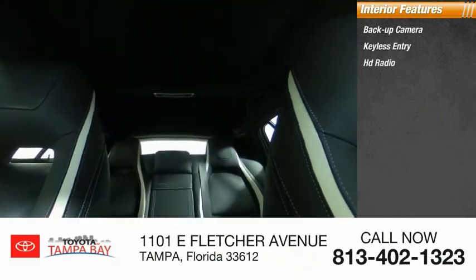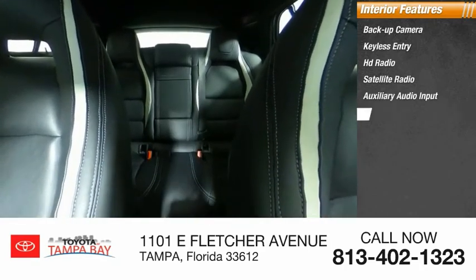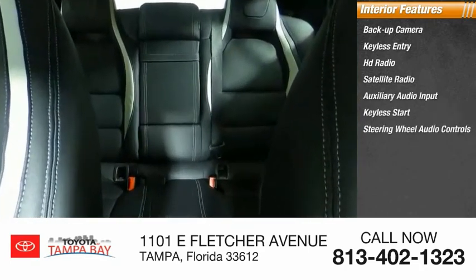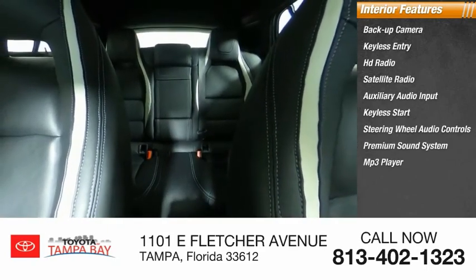Inside you'll find backup camera, keyless entry, HD radio, satellite radio, auxiliary audio input, keyless start, steering wheel audio controls, premium sound system, MP3 player, security system.